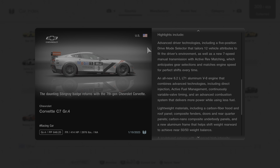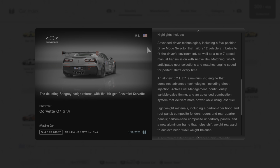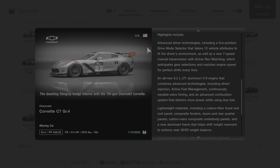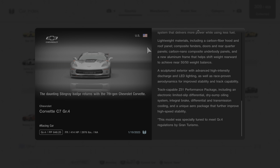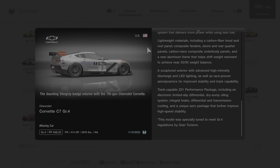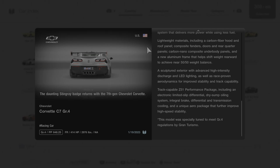An all-new 6.2-liter LT1 aluminum V8 engine combines advanced technologies including direct injection, active fuel management, continuously variable valve timing, and an advanced combustion system that delivers more power while using less fuel. Lightweight materials include a carbon fiber hood and roof panel, composite fenders, doors, and rear quarter panels, carbon nano composite underbody panels, and a new aluminum frame that helps shift weight rearward to achieve near 50-50 weight balance.